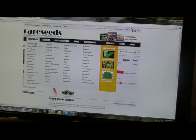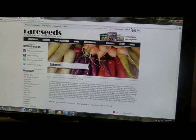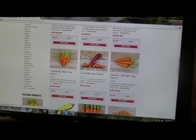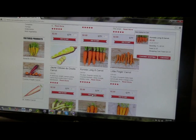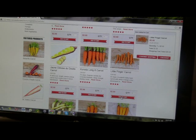Now I'm going to go back to vegetables. What else do I want this year? I need carrots. I'm going to get a couple of different colors — a Little Finger and a Corrodalong 8.